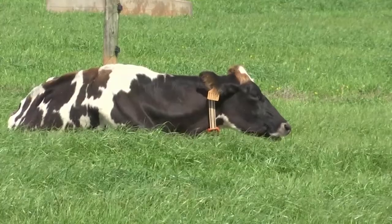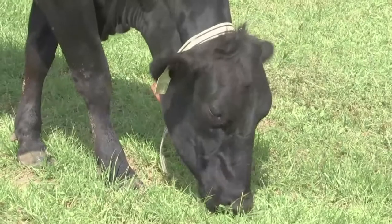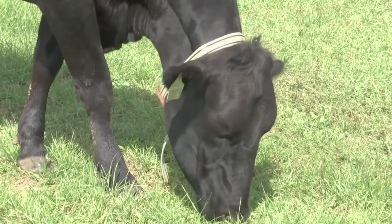It can pick up whether the cow is eating, whether it's ruminating, whether it's walking, whether it's drinking, whether it's laying down, standing up. Richard Watson, a Georgia dairy farmer, is referring to technology called IDA, or Intelligent Dairy Farmer's Assistant.